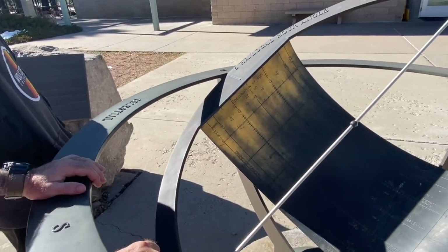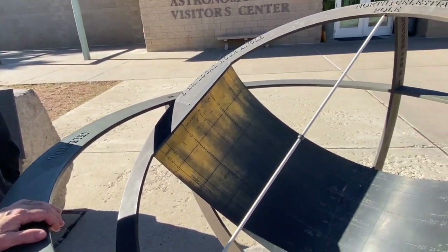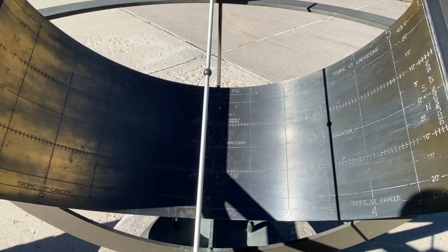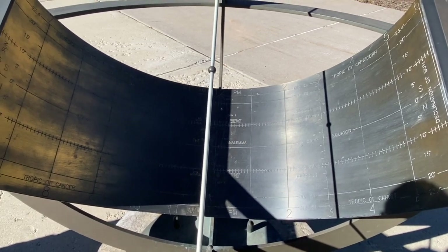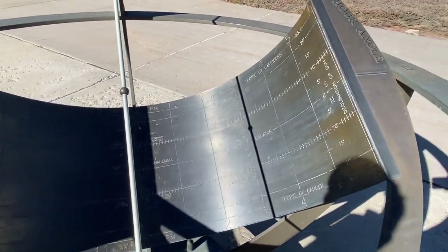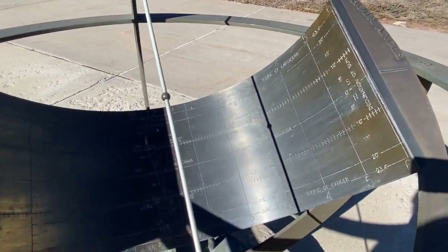That seems like a lot of work just to tell the time. The dot is right where the sun is. What dot? This dot. Oh, the shadow. That's nifty. So smart.